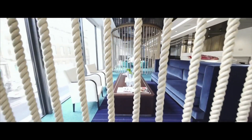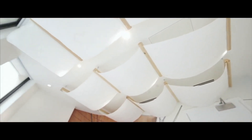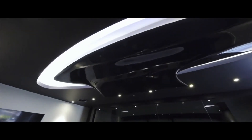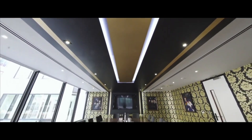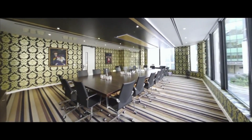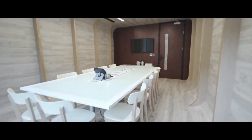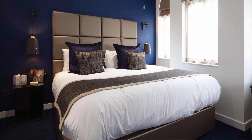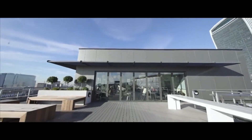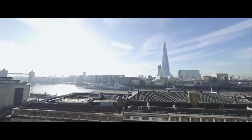Sam, our designer, went and spent a day with Sunseeker, looking at some of their luxury yachts, really trying to pick up cues for what she could do with the design there. We have various meeting rooms called the Hull, the Keel, and the Cabin. We also have hotel rooms there, which are called the Cabins as well. And we have the Deck on the roof, which is our bar, and it overlooks the terrace.